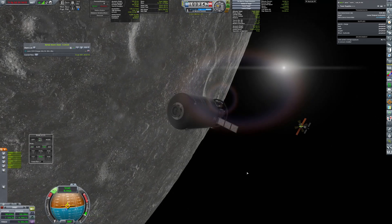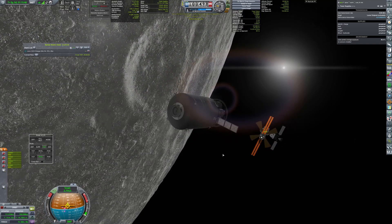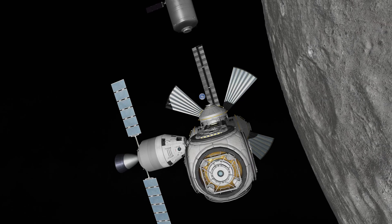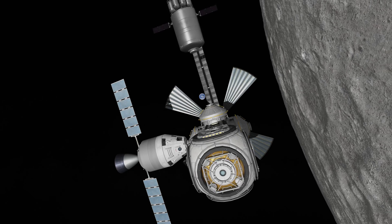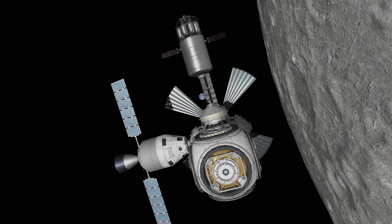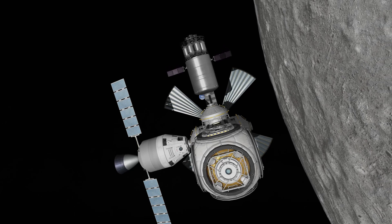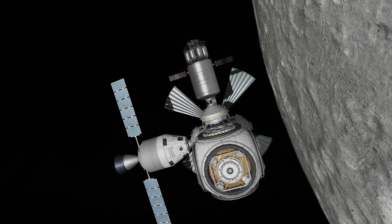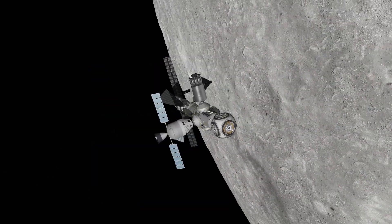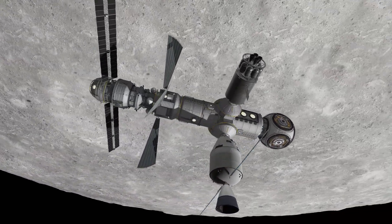Rendezvous was smooth and docking looked great with Earth in the background. With supplies delivered, now it's time to get some big Hydrolox tanks to the station.